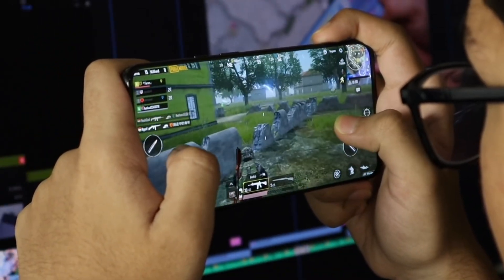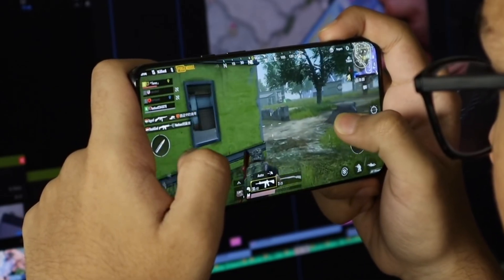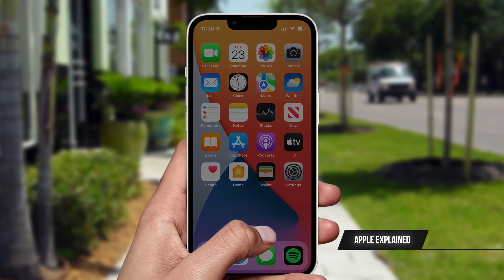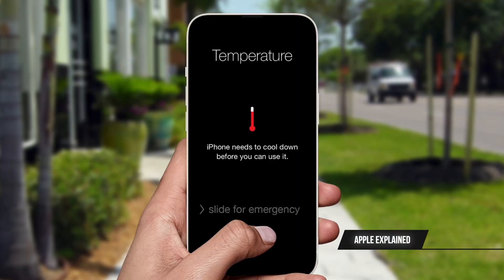Gaming by itself already makes your phone heat up from the amount of power it's using. If you're charging while playing a game, that's even worse, because charging also creates heat. So you're playing games which creates heat, and charging which creates heat — add those two together and you get even more heat. Once that happens, the screen starts to dim from the amount of heat the phone has.